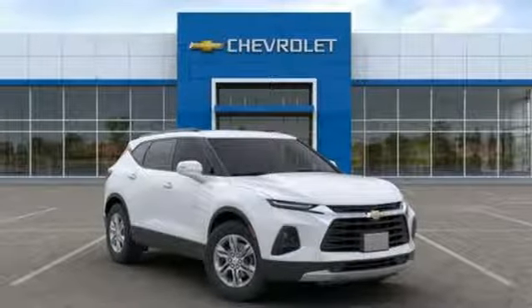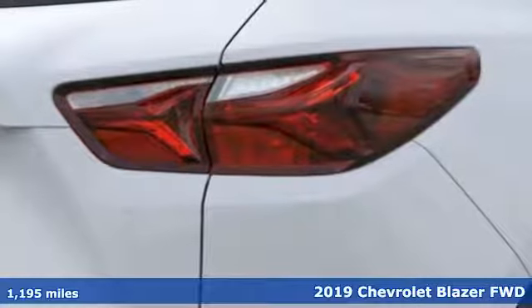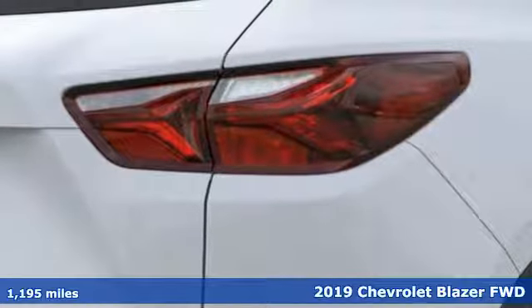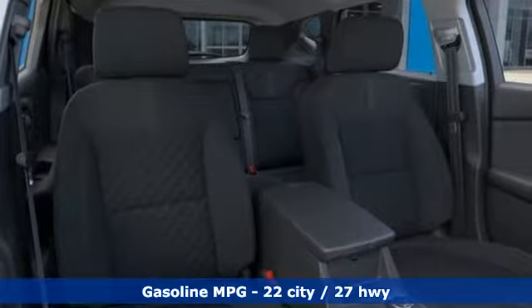It's a new 2019 Chevrolet Blazer. Bring it on, or bring the family with you. No matter what you need the Blazer for, it's ready to make it happen. And get ready for an impressive combination of features.